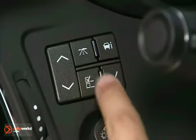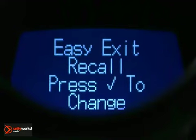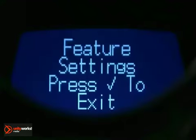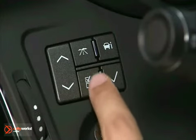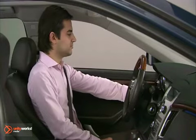To program this feature, press the customization button until easy exit recall appears on the DIC display. Press the set reset button once to access the settings for this feature. Then press the menu button to scroll through the following settings: automatic off, or automatic on for keyless access models, if equipped.